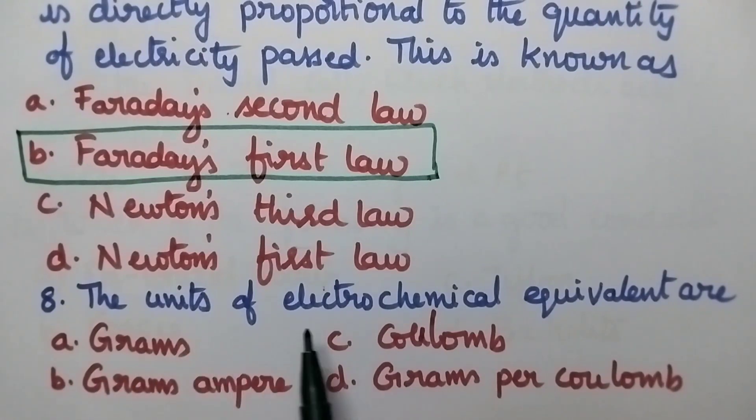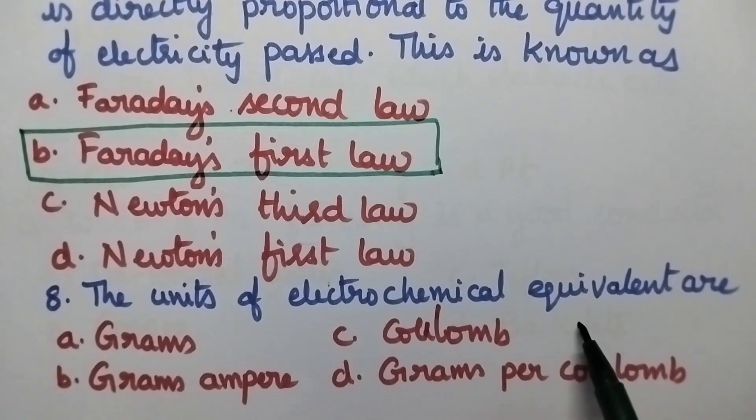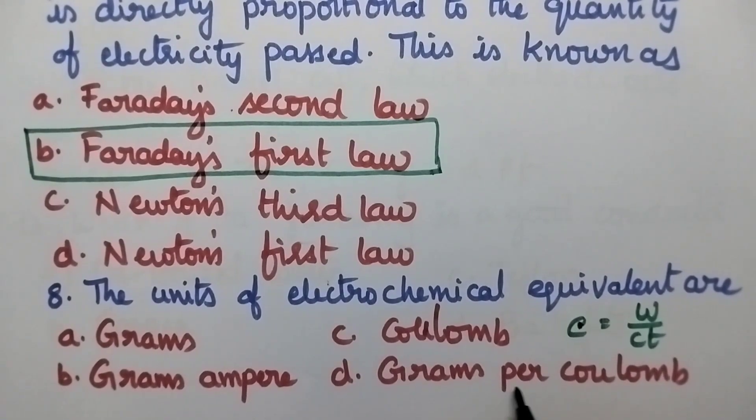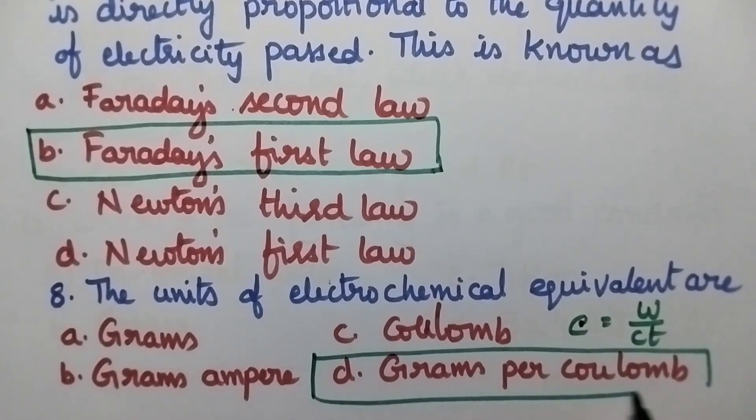The units of electrochemical equivalent are: A grams, B grams/ampere, C coulomb, D grams per coulomb. The expression for electrochemical equivalence is E = W / (C·t), so the units will be grams per coulomb. So option D is the right answer.